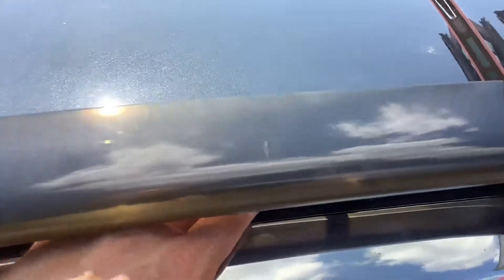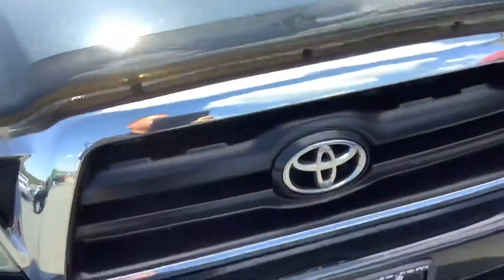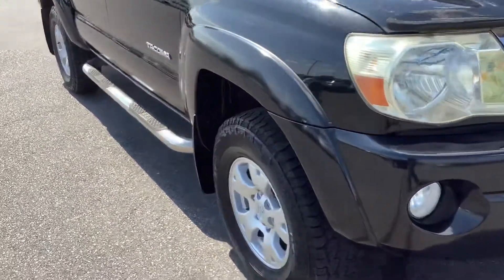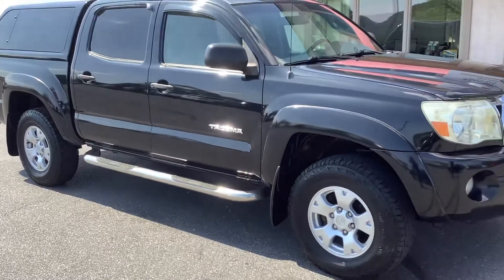Let me show you under the hood real quick. Very clean engine compartment — very little sign of any rust for being a 14-year-old vehicle. It's really in good shape. The engine is a 4.0-liter V6, 245 horsepower. It's the largest engine they offer in the Tacoma, and also the largest cab they offer as far as interior space.